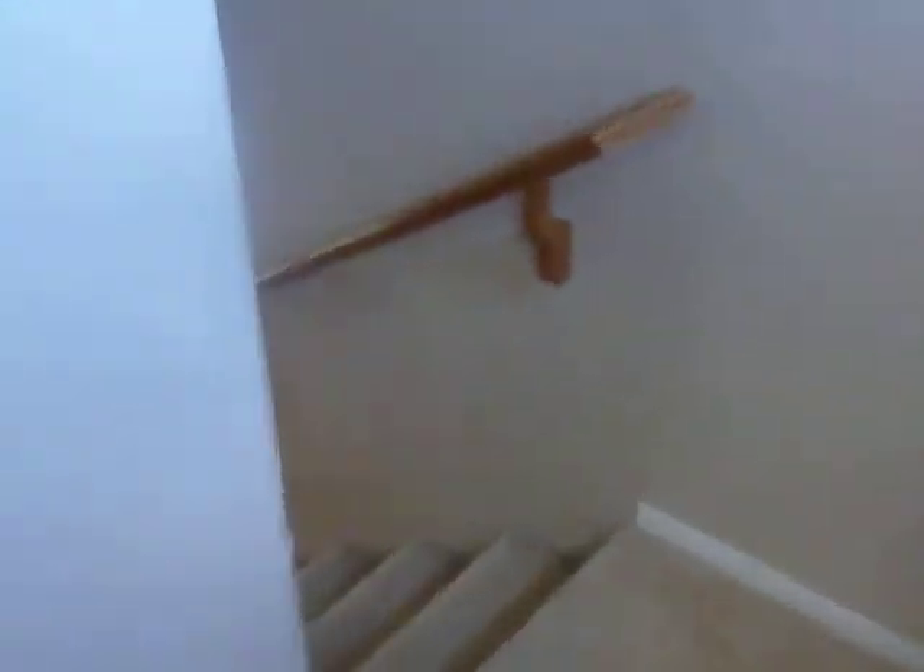But definitely the master suite. Got really vaulted ceilings here. And there we are.